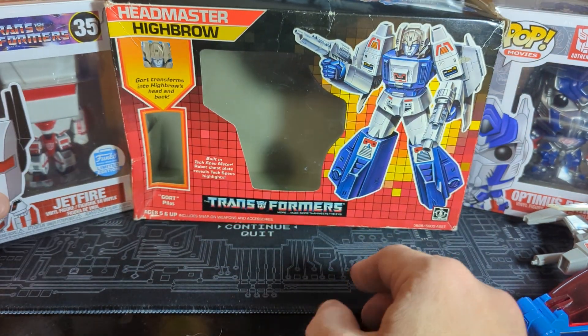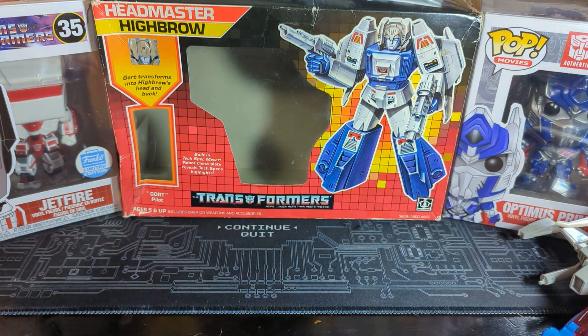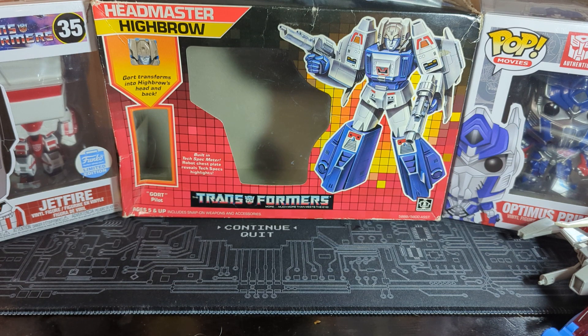And of course, to accompany our Autobot over here — here's an Autobot, yes, Highbrow. Well, we have Optimus, but it's the Michael Bay one. And we have the old-school Jetfire limited edition Funko Pop over there.